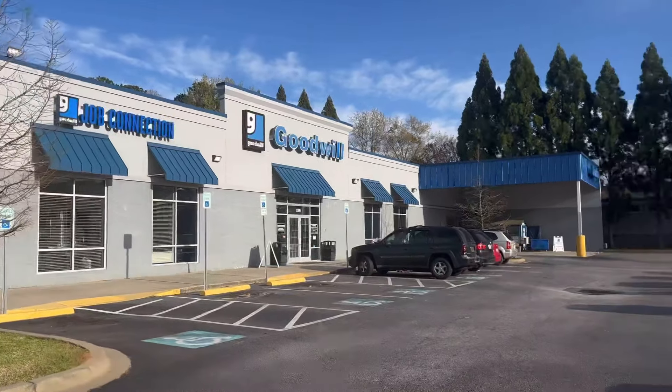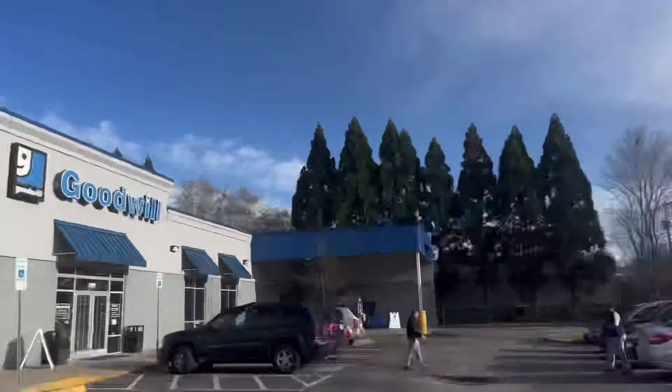Wow, look where we are — can you believe it? Another Goodwill! Let's go see what this one has to offer.